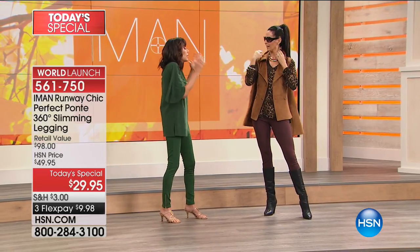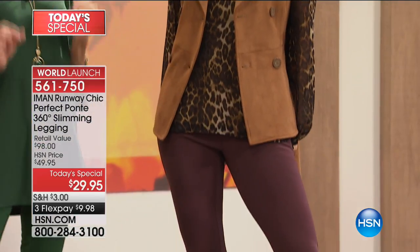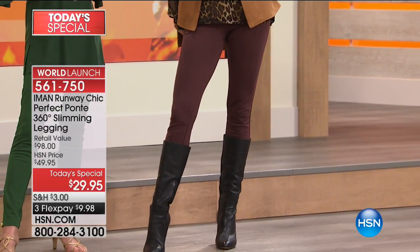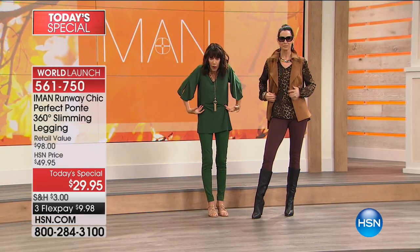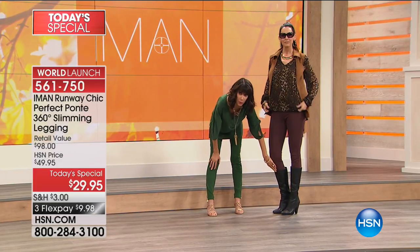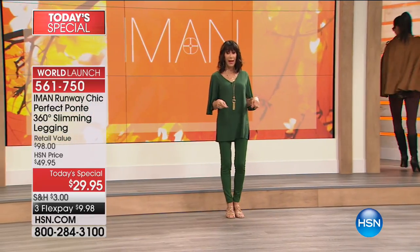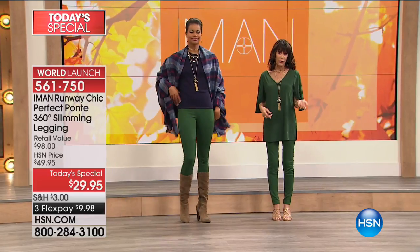But where does it start? It starts with the perfect legging. If you've gone out and done comparison shopping on leggings — sometimes they gap in the knees or they don't fit in the waist, or they create a roll over around the waist area, or you can't wear them with the tall boot. If you look at this legging, this is the legging you have been searching for. We still have most of the colors in this show.